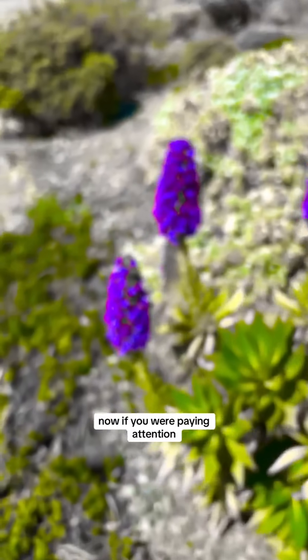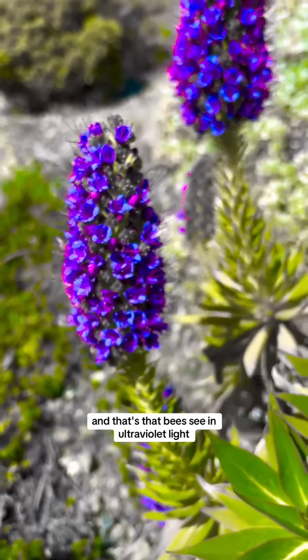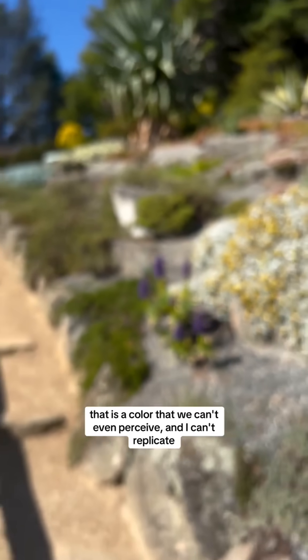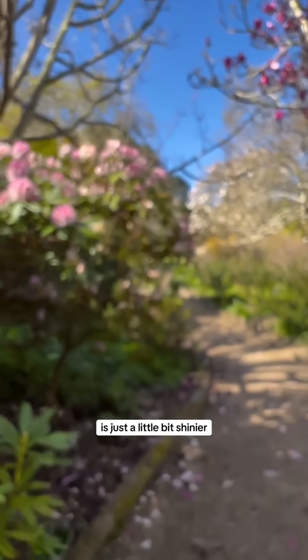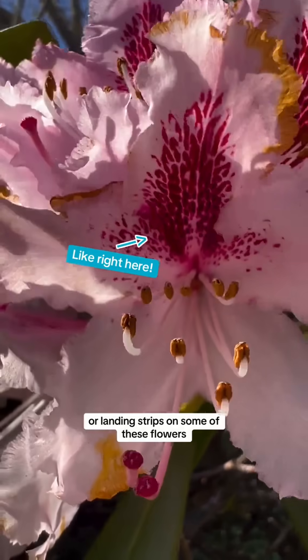Now if you were paying attention, there's one thing I can't reproduce here, and that's that bees see ultraviolet light. That is a color that we can't even perceive and I can't replicate. So you just have to imagine that everything that's blue and purple is just a little bit shinier, and that there may be hidden messages or landing strips on some of these flowers.